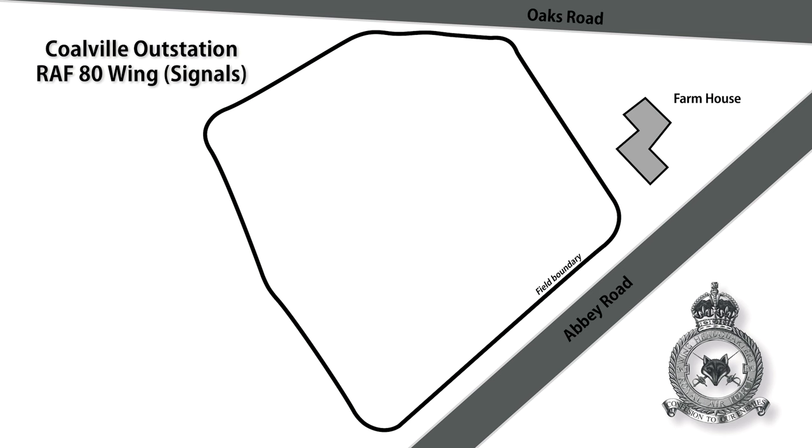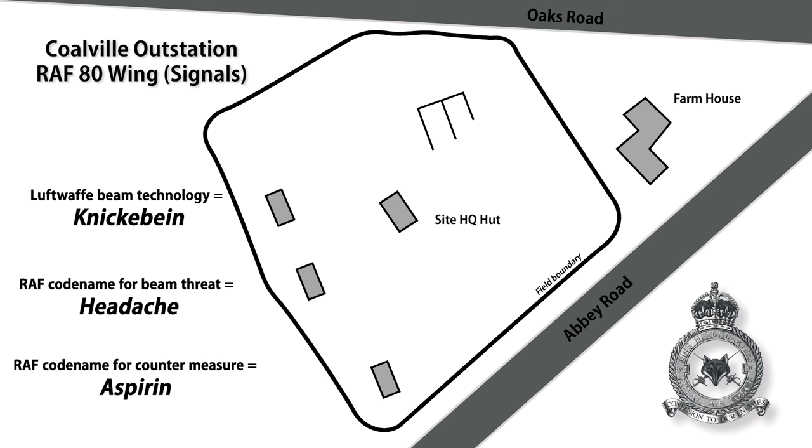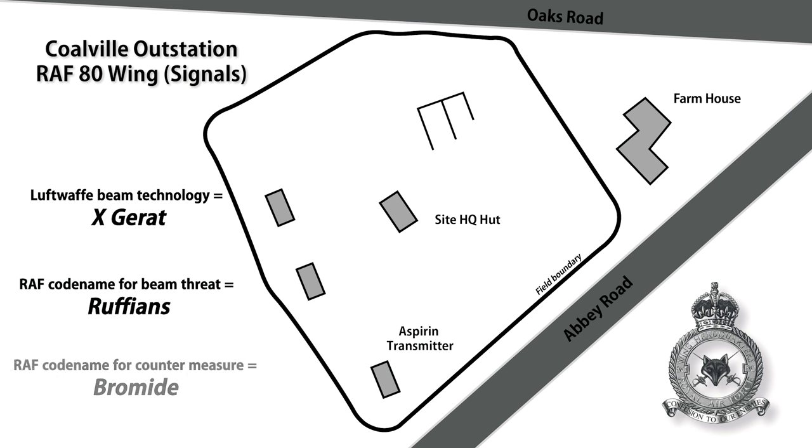In the 1940s, here was a grass pasture field full of sheep owned by Mount St. Bernard's Abbey. The field was rented from the Abbey, and in it they put a number of structures: three small sheds, a big headquarters shed in the middle, and this brick blast wall structure that's still here today. The first shed was designed to combat the Knickebein threat — we called it a headache, and what do you do with a headache? You give it an aspirin. So the transmitter was called an aspirin. Two other small sheds were designed to cope with a later threat called Excortat, codenamed Ruffians. What do you do with ruffians? You give them a bromide. So that transmitter was called Bromide.